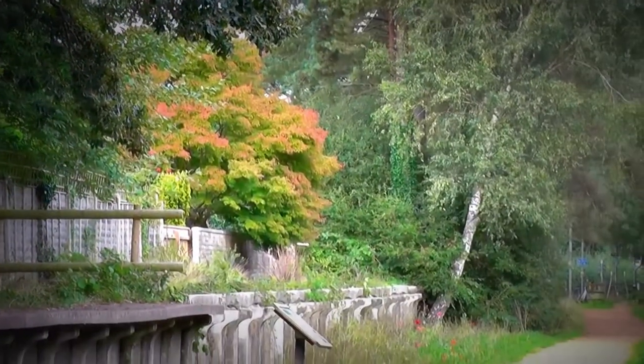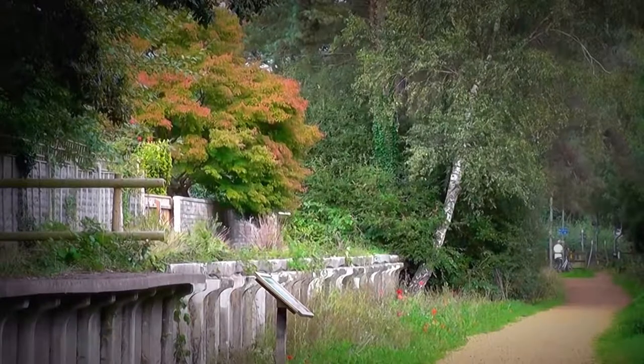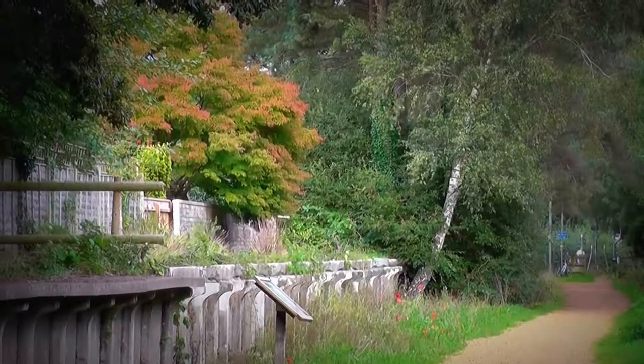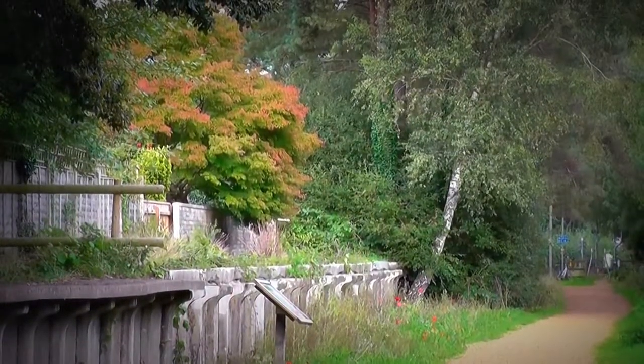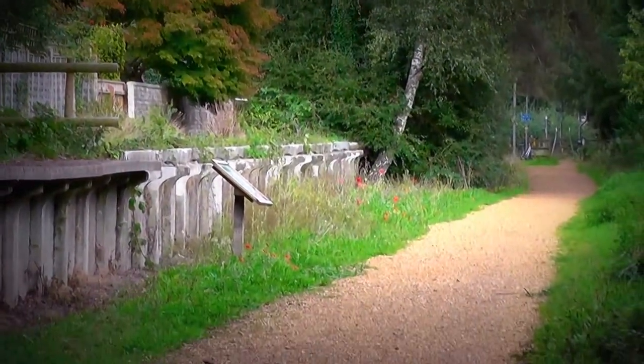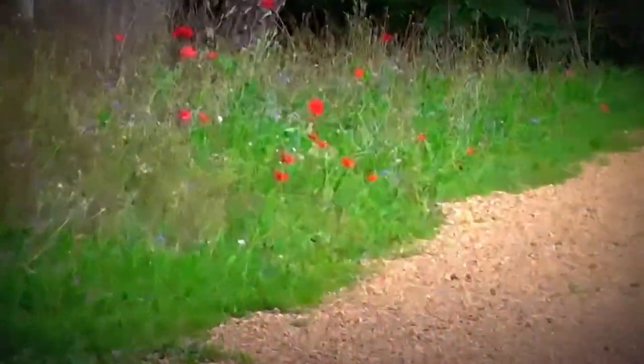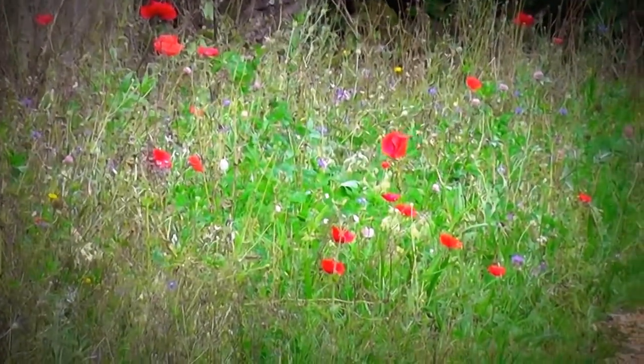There's a beautiful tree up there just setting the scene off — beautiful foliage. It is September so the trees are changing colours now. We are pedestrians today so we've got priority, and a few poppies on the side there giving us a bit of colour.